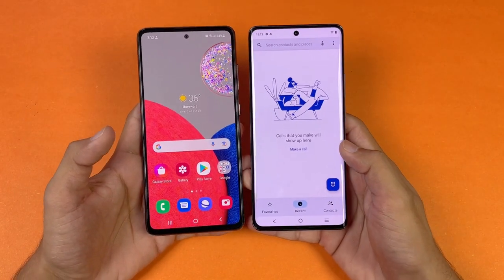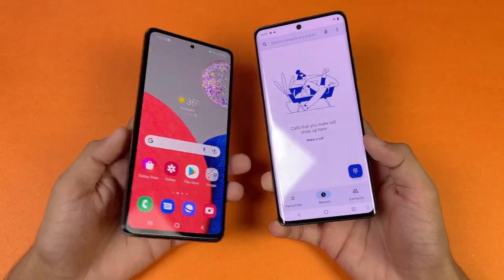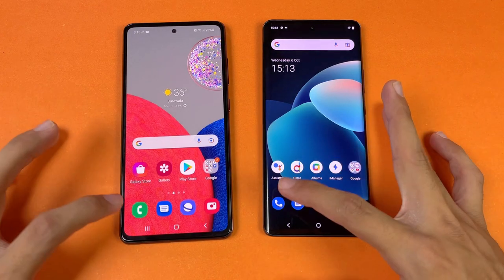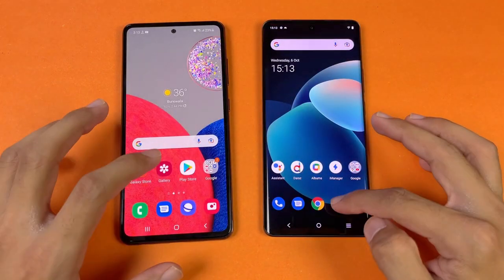The bottom chin is smaller on the Vivo X60 Pro, and the Vivo is a bit more expensive. Everything is closed in the background with no applications running, and both phones are on the same Wi-Fi network. The first app is the phone dialer, which appears a little bit faster on the Samsung.